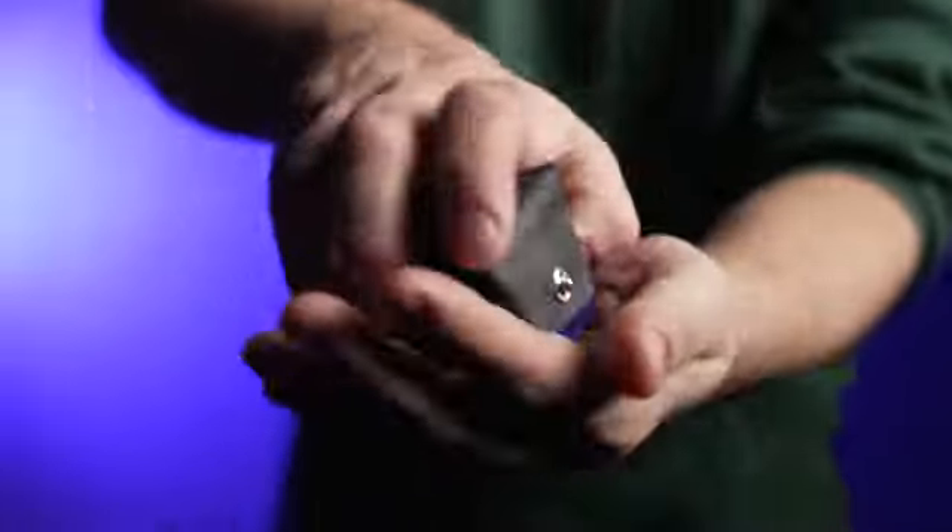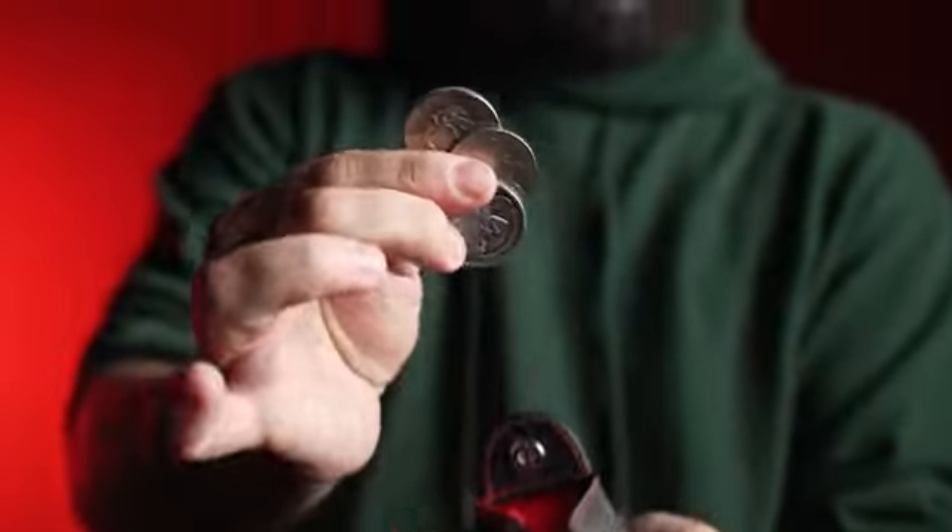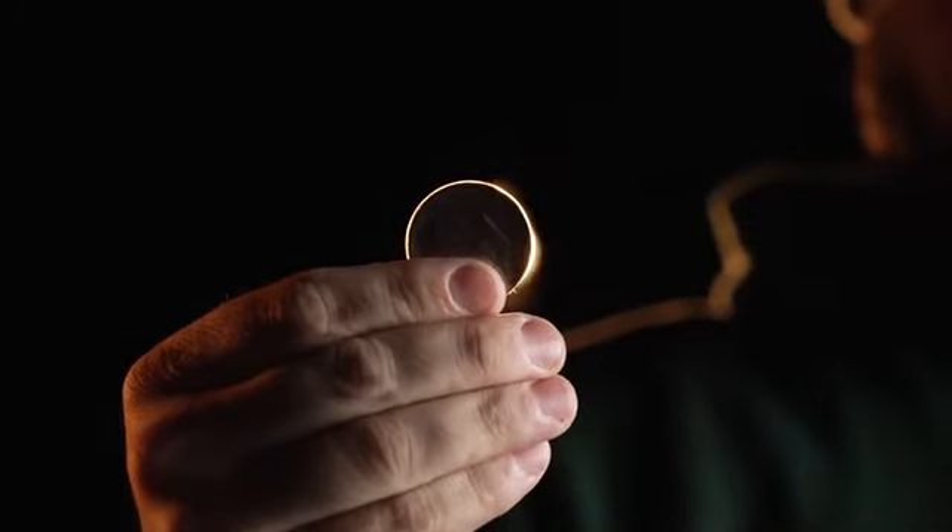With Color Code Coin Purses, you can easily teleport your dice and coins, making your magic seamless and captivating.